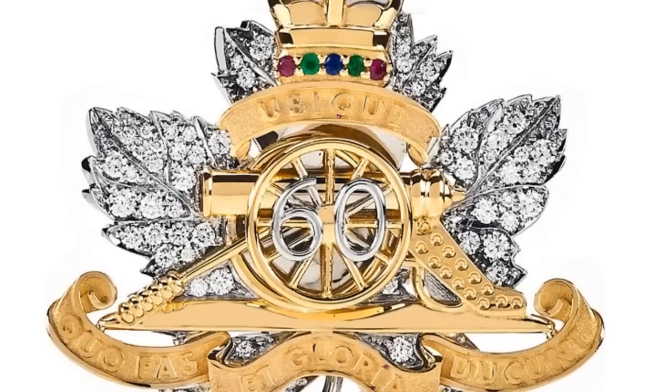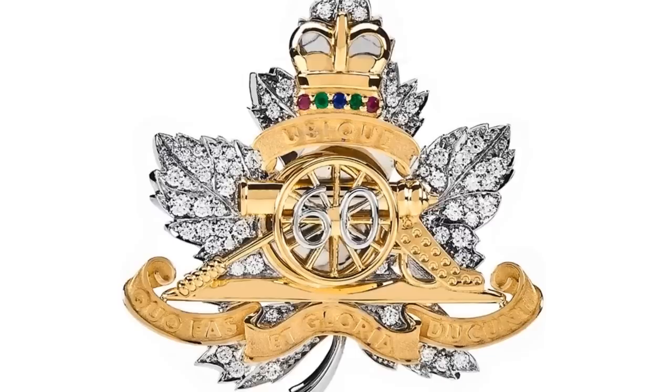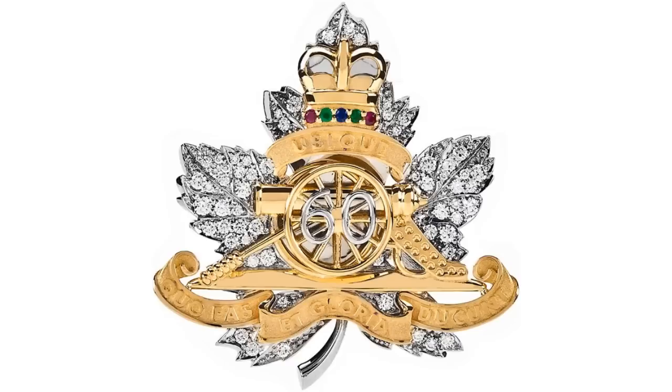The Royal Regiment of Canadian Artillery Jubilee Badge. The Queen was presented with a special Jubilee version of a regiment badge by the Royal Regiment of Canadian Artillery. It includes a maple leaf background of 60 diamonds set in platinum, gold cannon with the number 60 on top, and a crown with emeralds, rubies and sapphires. The regiment's motto, 'Everywhere' with right and glory, in Latin, is set in gold around the central elements.